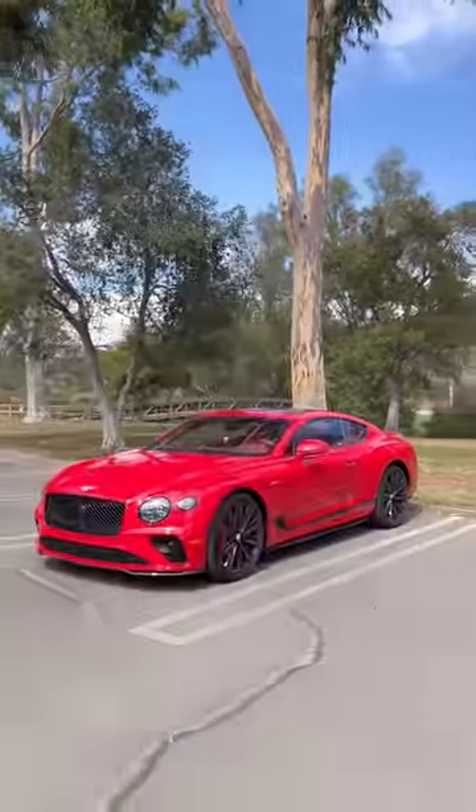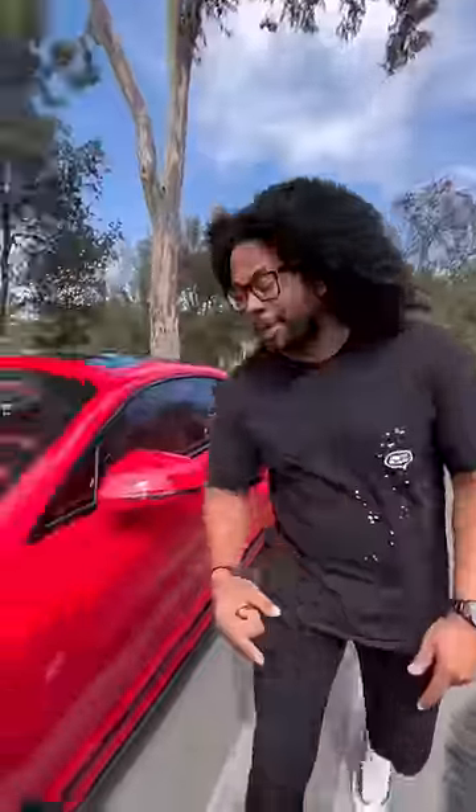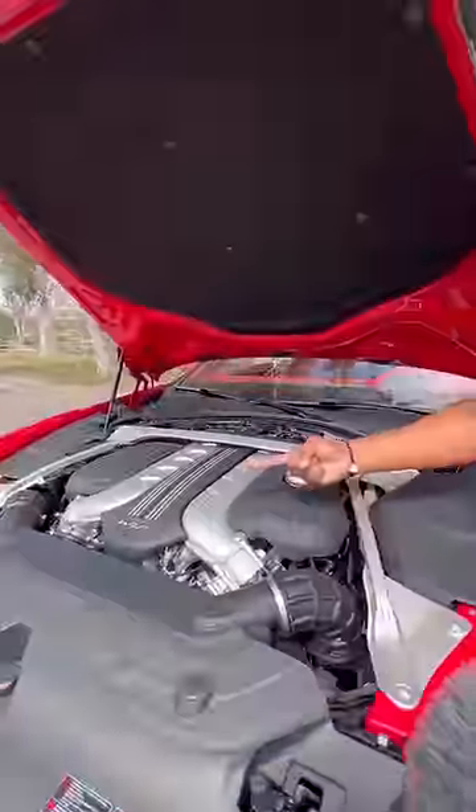Right behind me is a Bentley Continental GT Speed, and this may be my favorite Bentley I've ever reviewed. Let's get right to the point — Speed is the highest performance Continental GT you can get. It has a twin turbo W12, it makes 650 horsepower, and it sounds amazing.